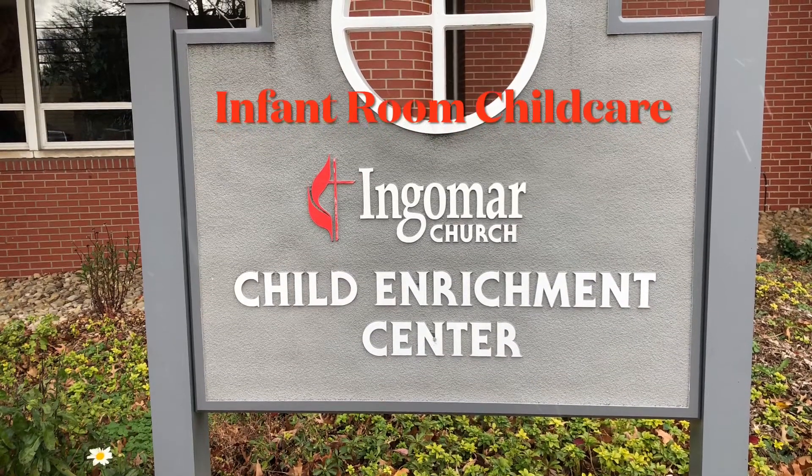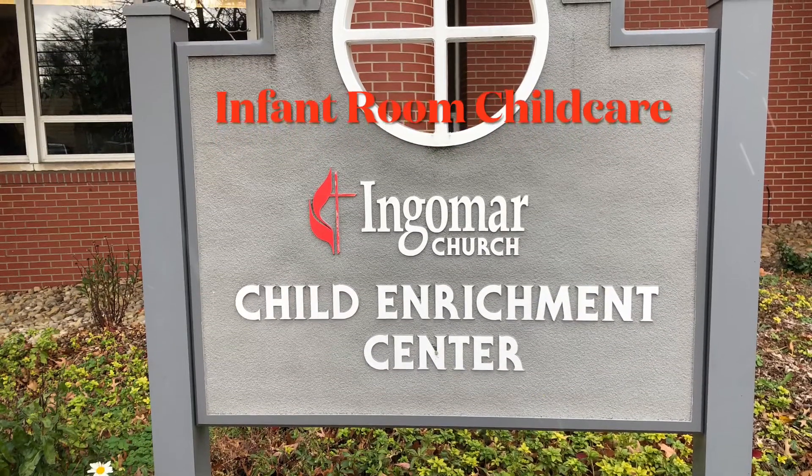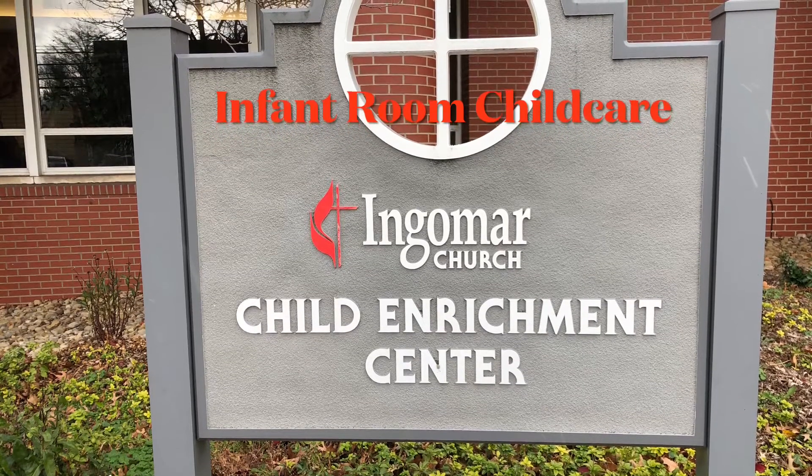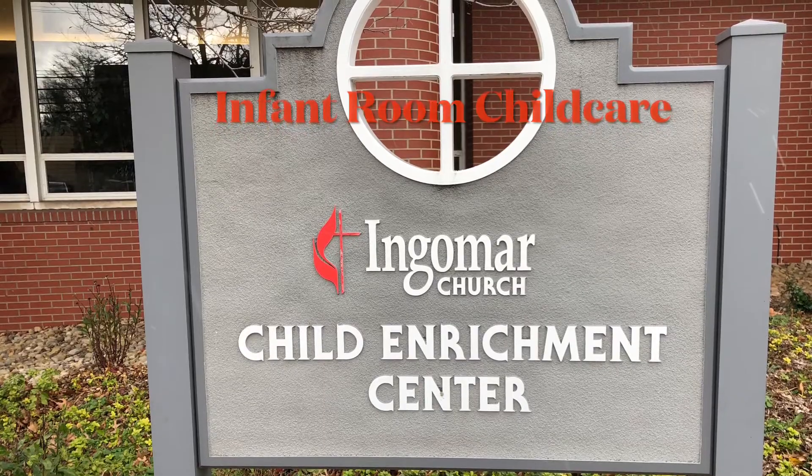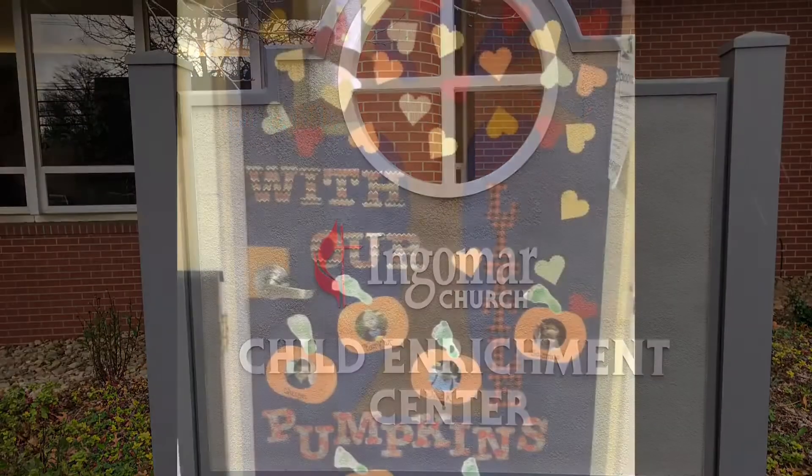Welcome to Ingemar Child Enrichment Center. We are located at 1500 West Ingemar Road, Pittsburgh, PA. Our Child Development Center is open from the end of August and runs through early June, Monday through Friday, 8 to 4.